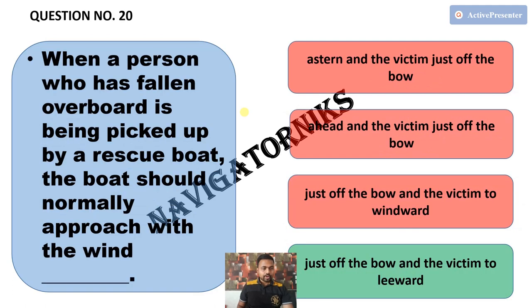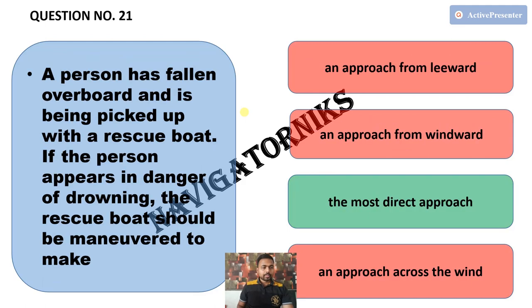Next, when a person who has fallen overboard is being picked up by a rescue boat, the boat should normally approach with the wind — the correct answer is just off the bow, with the victim to leeward. Next, if the person appears in danger of drowning, the rescue boat should be maneuvered to make — the correct answer is the most direct approach.